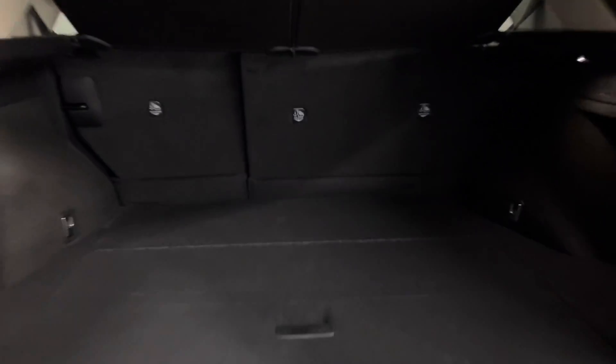Your rear seats are manual folding. You have a spacious trunk and underneath you have extra storage space. Your trunk is power closing from a push of a button.